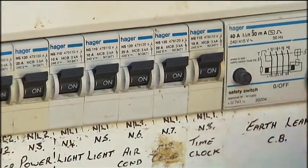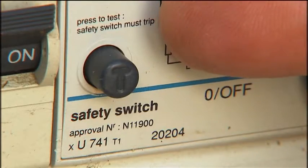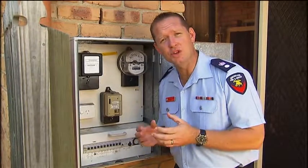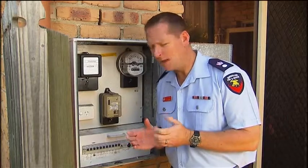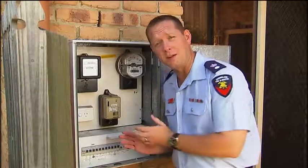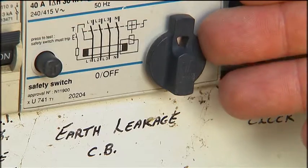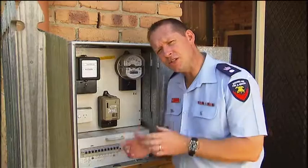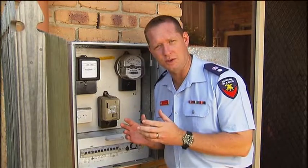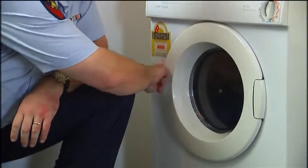Circuit breakers are designed to prevent the overload of power cables that can cause fires. Safety switches are different — they turn off in a split second from any kind of earth leakage and are designed to prevent electrocution. They have a test button which should be pressed every couple of months to make sure they're working properly. They turn the power off but can be reset by turning the switch back on. Since 1992, all homes must have safety switches fitted to power circuits.